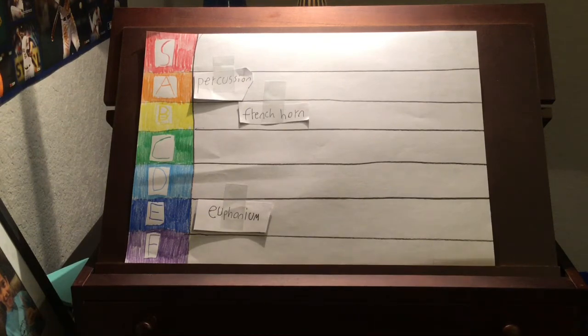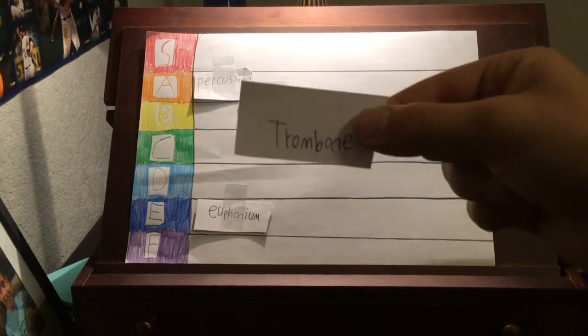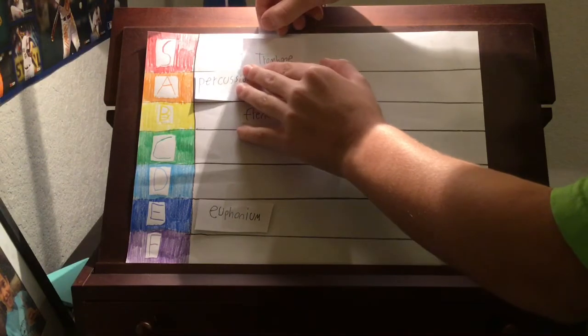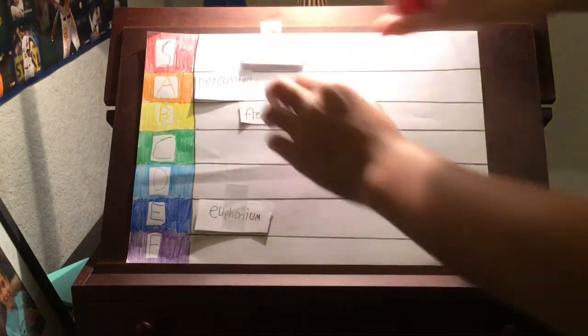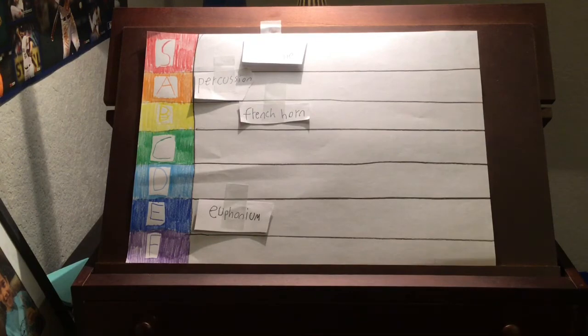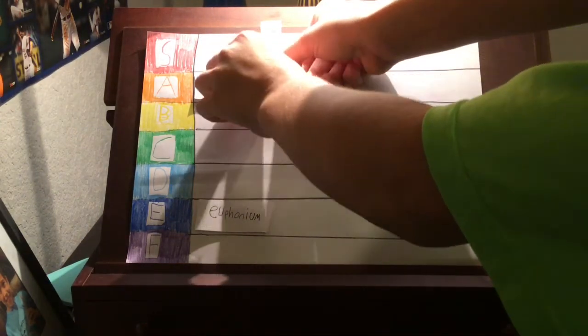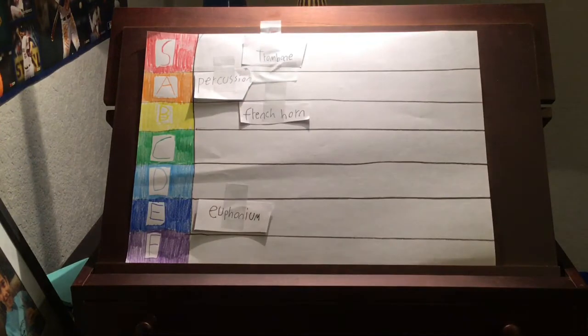The next instrument is the instrument that I play — I play trombone. This instrument is the best instrument around. It is so much fun to play when you move the slide and you play high and low notes. It's always so much fun playing the trombone. And for that, trombone will be placed at an S tier, right where it belongs. I can't see that too well — let me grab another piece of tape and slap it there. Alright, that's better.